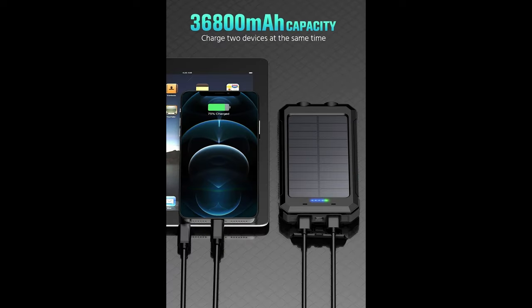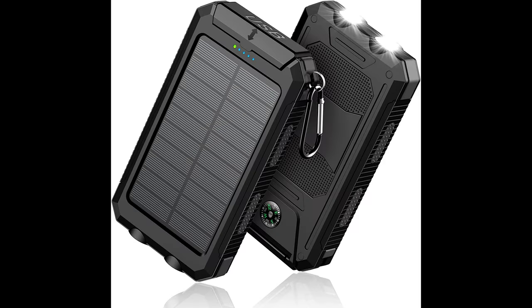It comes with a carabiner you can attach to your backpack while hiking and charge the power bank with solar energy. The power bank features two super bright LED flashlights — long press the power button for three to four seconds to turn the flashlight on, and long press again to turn it off. It also has a built-in high-precision compass, precisely calibrated so you will no longer get lost outdoors.